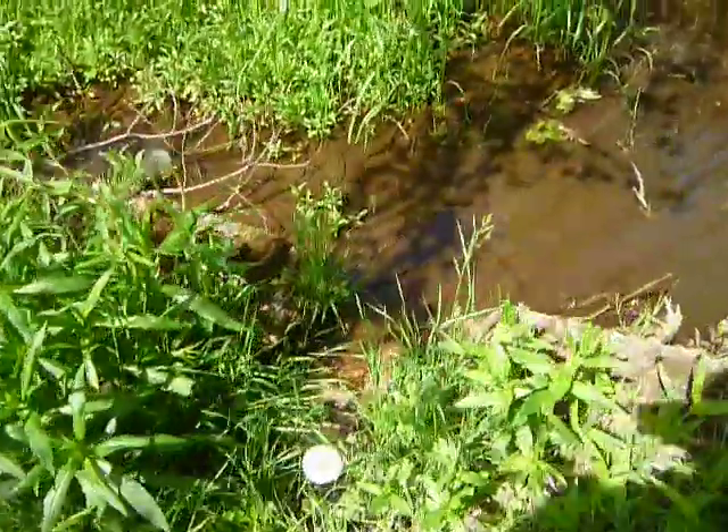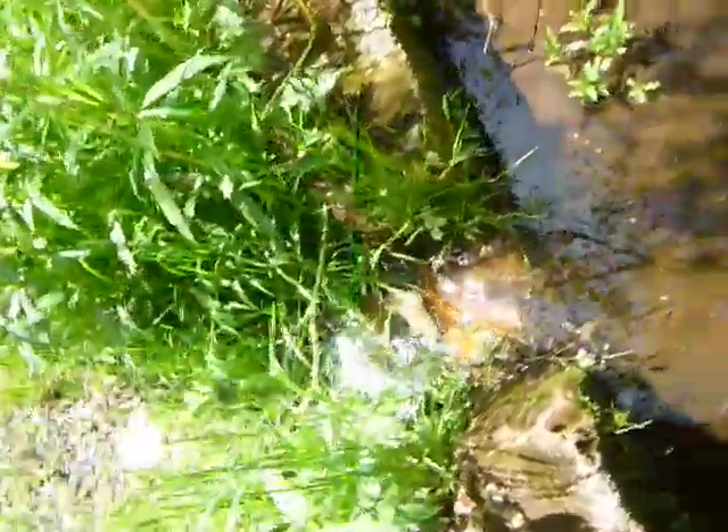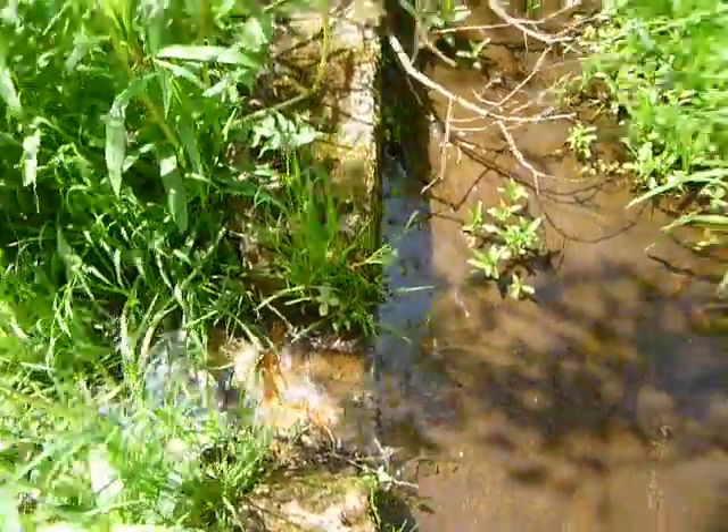The reason I don't think this was just a foundation is this has kind of got a breakthrough in it. Although looking at it closer, it looks like it's been broken through, kind of chipped out.